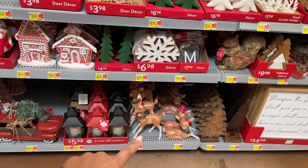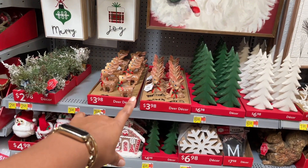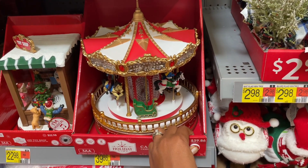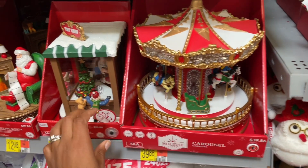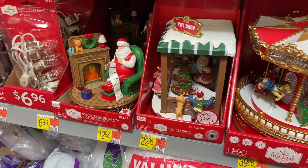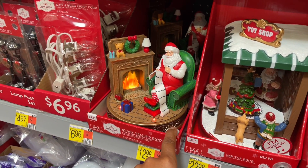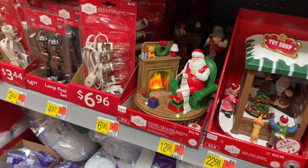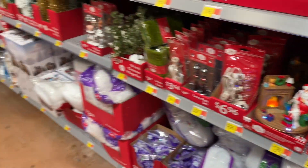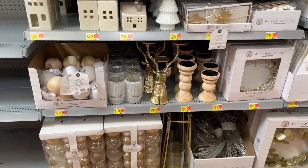This one says 'Noel' — the other one is the same, so it's just one style — and they are twenty-five dollars. There are bigger versions of the small little reindeer we saw before. Let's check these out — oh, they don't work. Let's try the other one. Oh, that's cool!